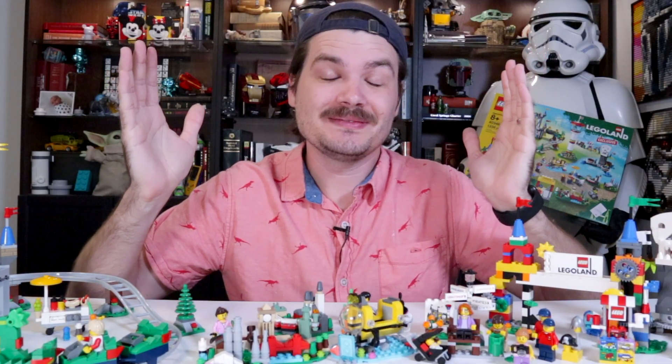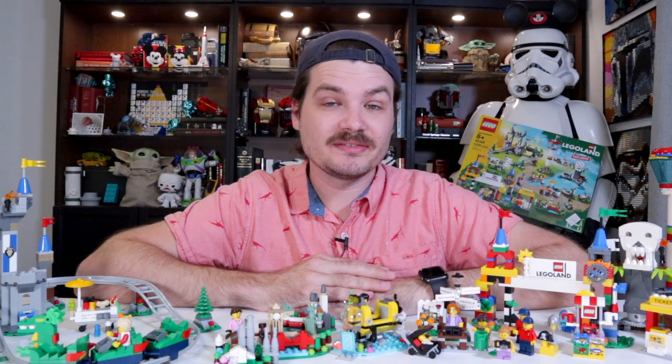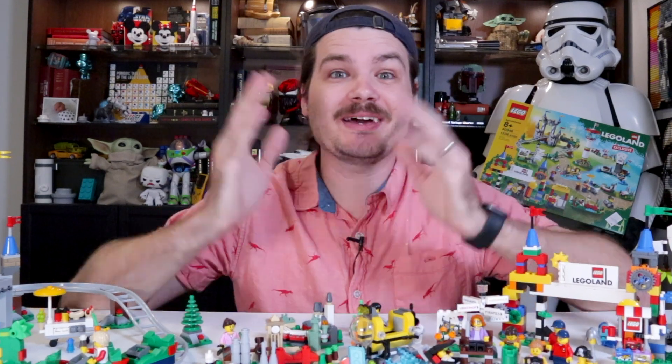We're going to Disney World! That's definitely Legoland. Well, then why are you wearing that goofy hat? One, because you put it on me. And two, it's a Mickey hat, not a goofy hat. Fair enough. We're going to Legoland!